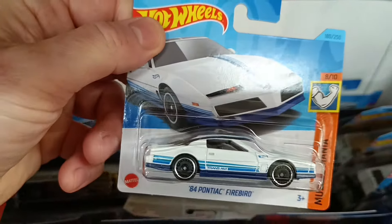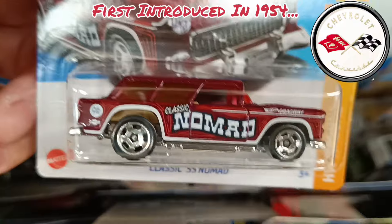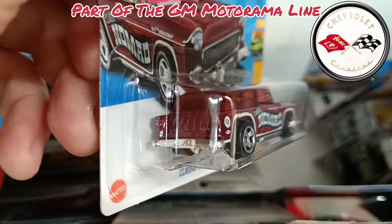Then we have the Pontiac Firebird Trans Am — not looking very Firebird-y. And then the Chevy Nomad. Got lots of them, still love that casting. Great windows, great chrome detailing back and front.